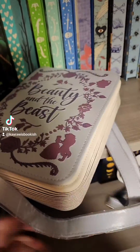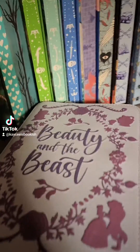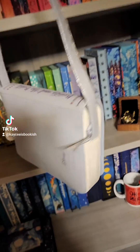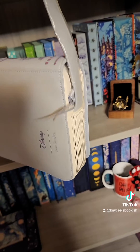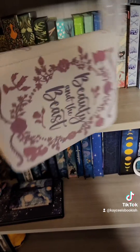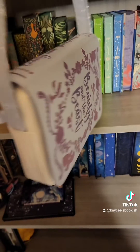I literally just opened this — it still has plastic on it but I had to share it with you guys. The bag is a little crossbody and it has these little pages on it.